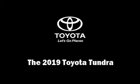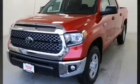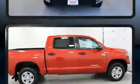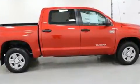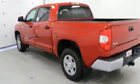Experience driving perfection in the 2019 Toyota Tundra. Under the hood you'll find an eight-cylinder engine with more than 350 horsepower, providing a smooth and predictable driving experience. Well-tuned suspension and stability control deliver a spirited yet composed ride and drive.